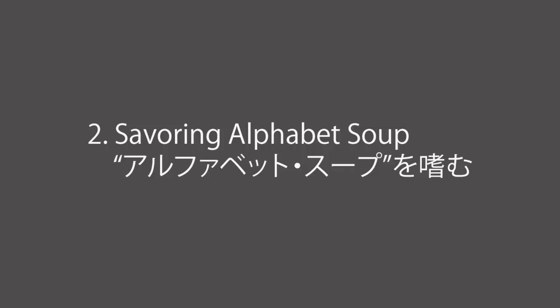2. アルファベットスープをたしなむ。ICT関連の固有名詞には、頭文字を取って作られた略語、いわゆる頭字語が実に多くあります。CES – Consumer Electronics Show、AI – Artificial Intelligence、PC – Personal Computer、CPU – Central Processing Unit、RAM – Random Access Memory。